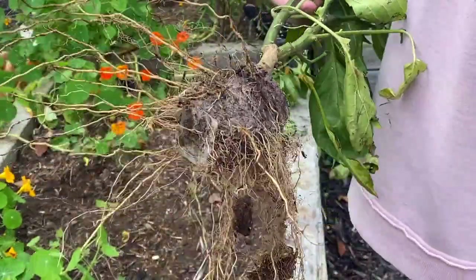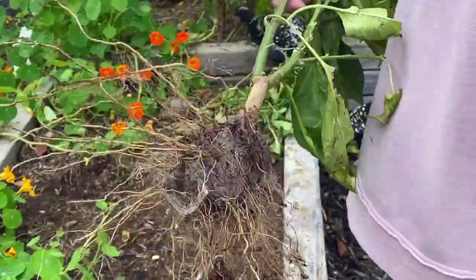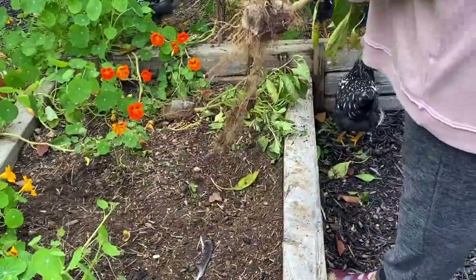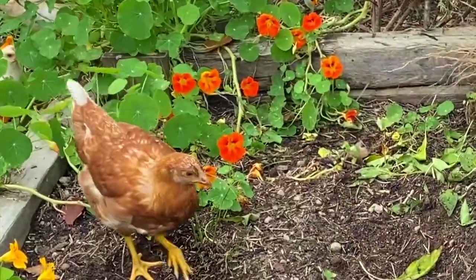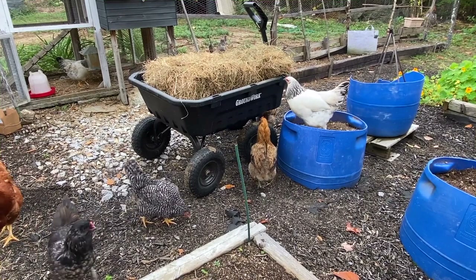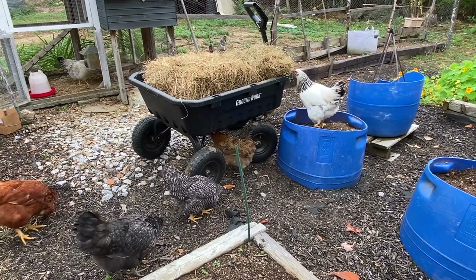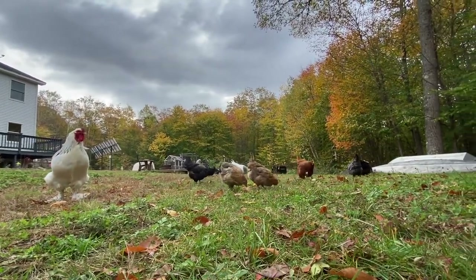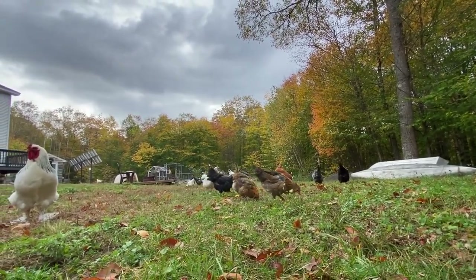If you want to watch the rest of the video I'd appreciate it — you can click on it at the end of the video or find it in the description. Thanks for stopping by the off-grid homestead today, being in the garden with me and the chickens. Hope you like, share, and subscribe, and have a great day!